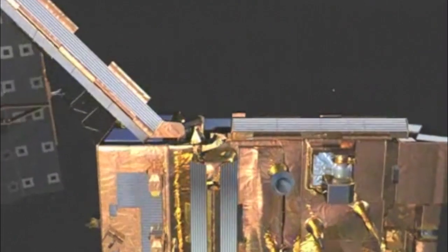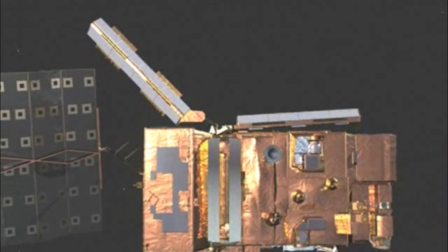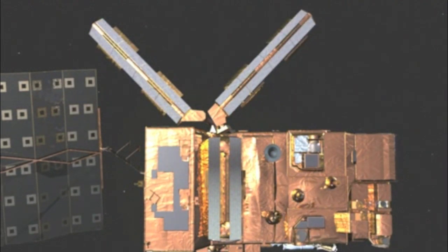A-SCAT uses radar to derive wind speeds over the oceans. The instrument's two, three-metre-long antennae arms gently deploy into a fixed V-shaped position at the rear of the satellite with respect to the direction of flight.